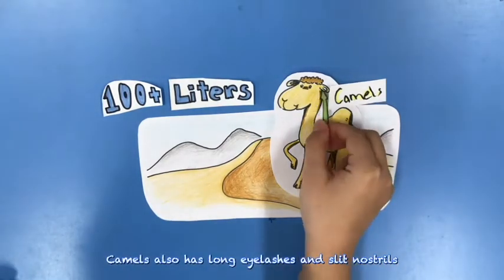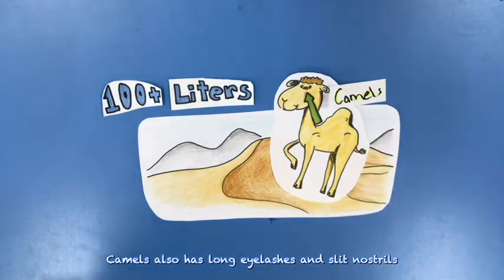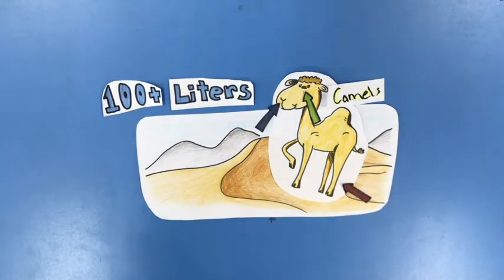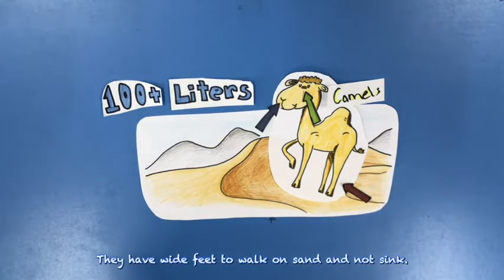Camels also have long eyelashes and closeable nostrils to protect their eyes and nose from blowing sand. They have wide feet to walk on sand without sinking.